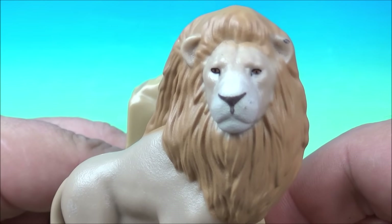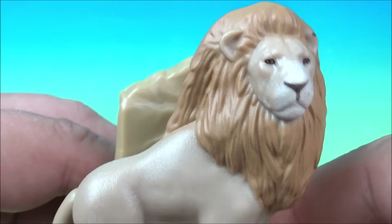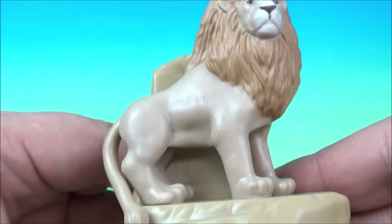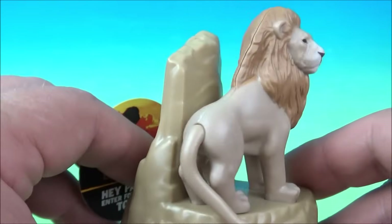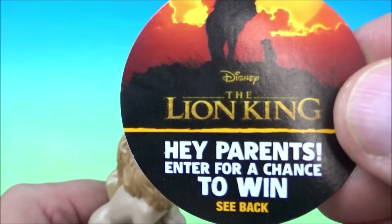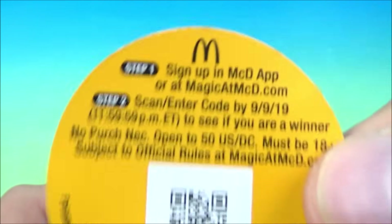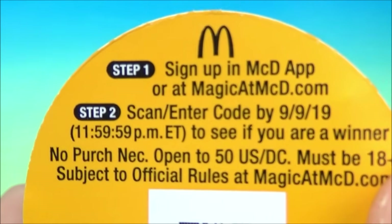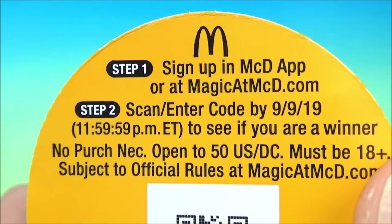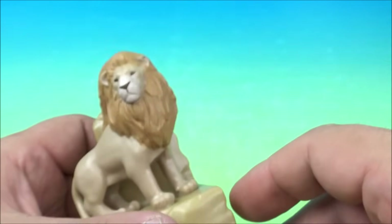First up in the set is Mufasa, and Mufasa looks amazing. Look at the detail — not bad for a Happy Meal toy, right? It comes with this little disc that reads Disney The Lion King. There's a scan code on the back, and you can go to the McDonald's app and magicatmcdonalds.com for a chance to win some cool stuff.